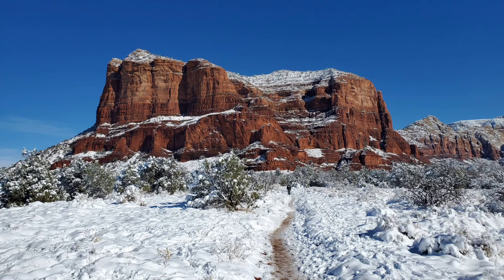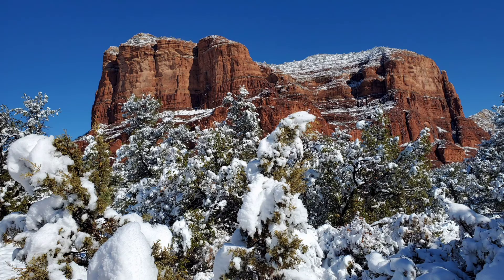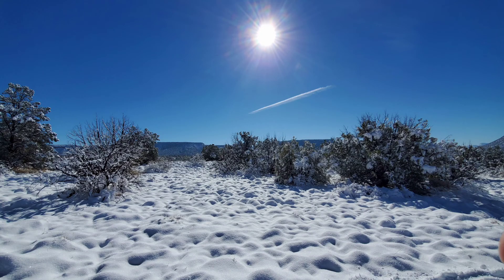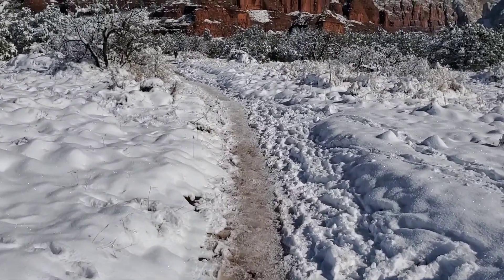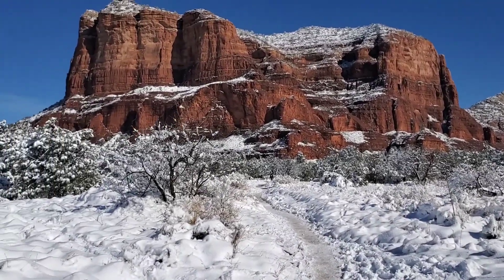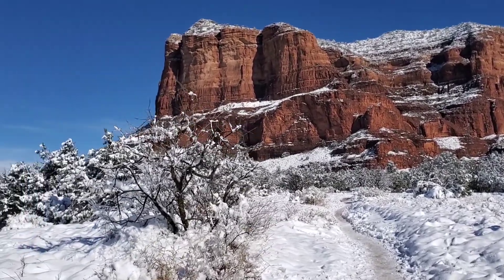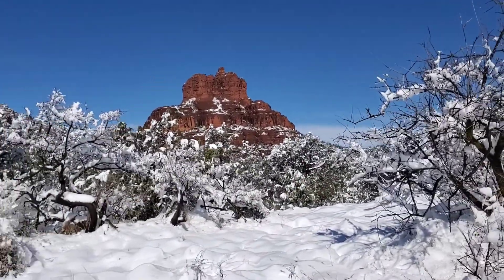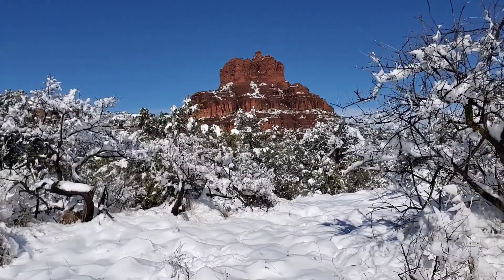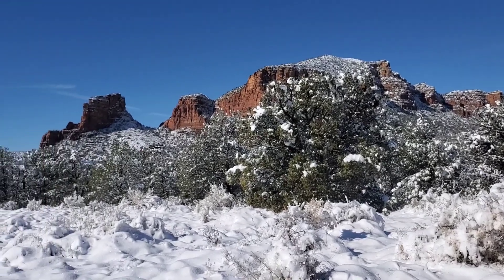One of the issues with hiking is that you don't get anywhere fast. I love taking pictures, so you'll see a thousand pictures of Courthouse Rock and then a bunch of pictures of Bell Rock. This is our trail to Bell Rock — just can't ask for much more than this. That's Courthouse Rock, and off to my left is Bell Rock. Kelly's somewhere up ahead, but this place is just beautiful.